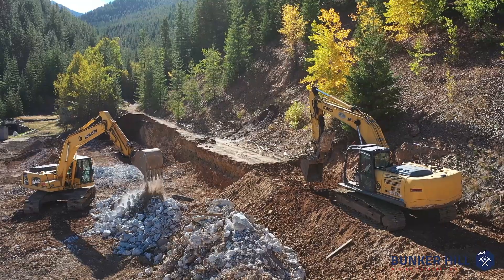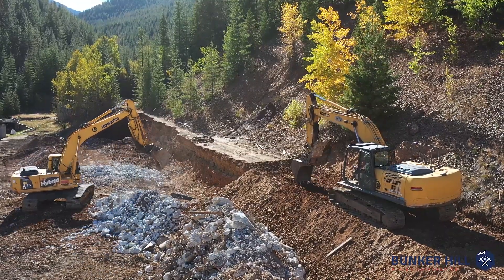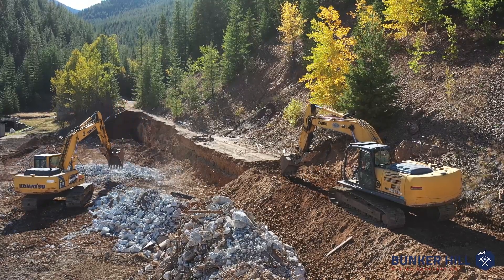This will start to transition to the construction sequence, which will then, coming up after that, be concrete foundations and the building erection.